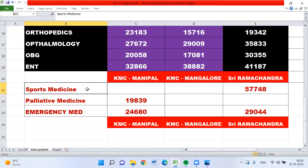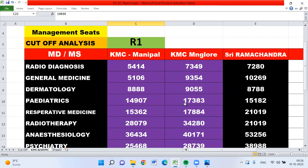Apart from that, sports medicine is available only in Ramachandra at rank 57,748. Palliative medicine is only in Manipal at 19,839. Emergency medicine, which is an upcoming branch, is 24,000 for Manipal and 29,044 for Ramachandra — Mangalore doesn't have it. These are the cutoff analyses for clinical branches across these three universities.